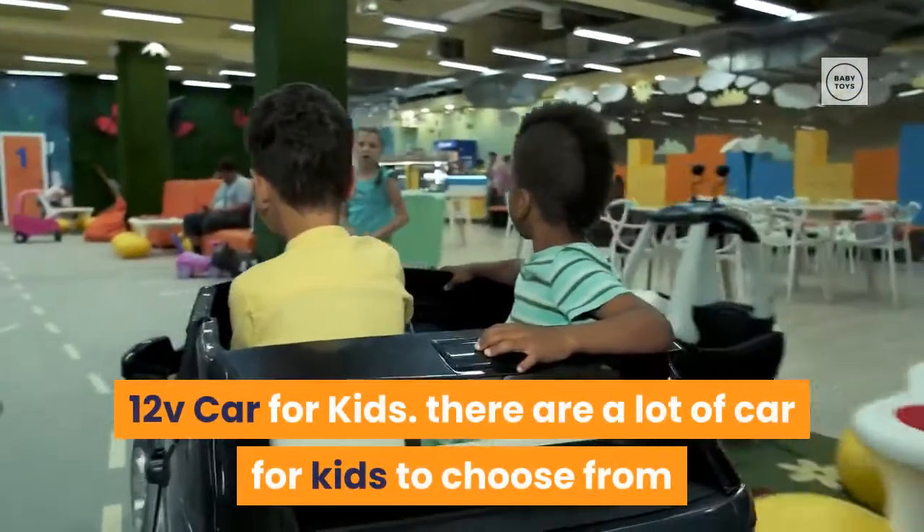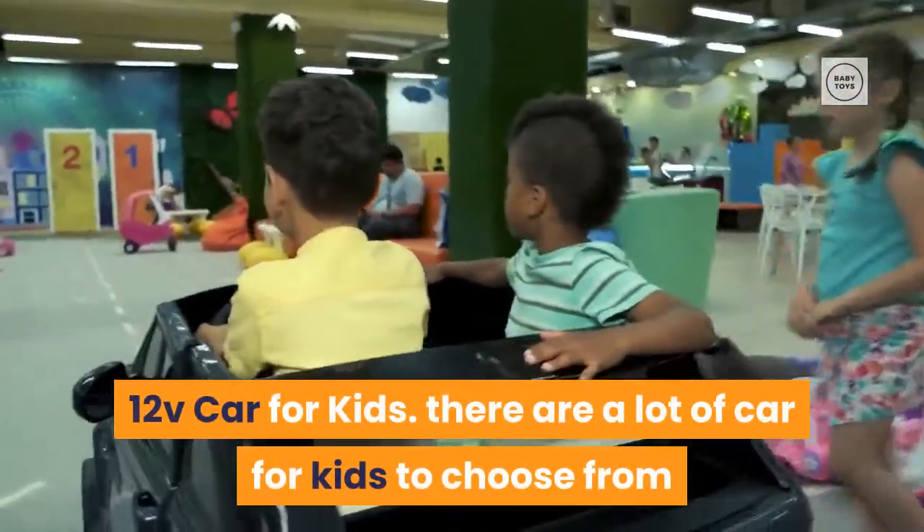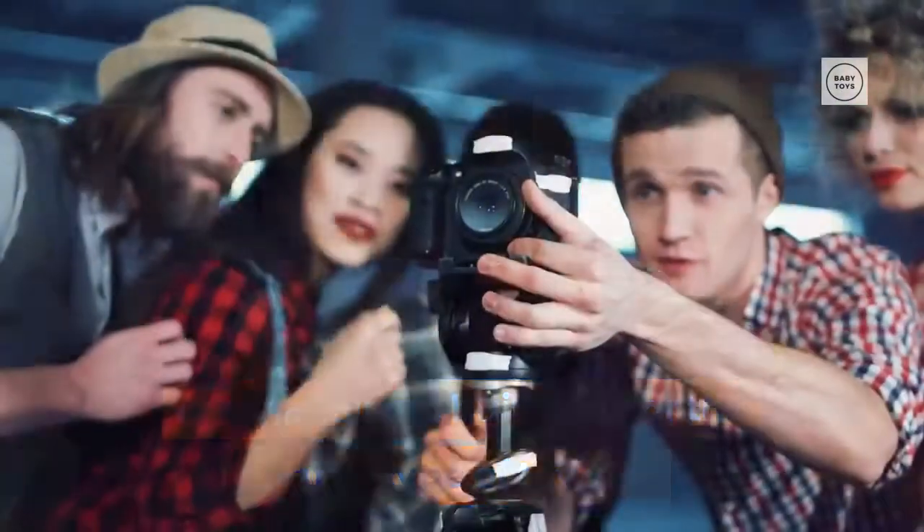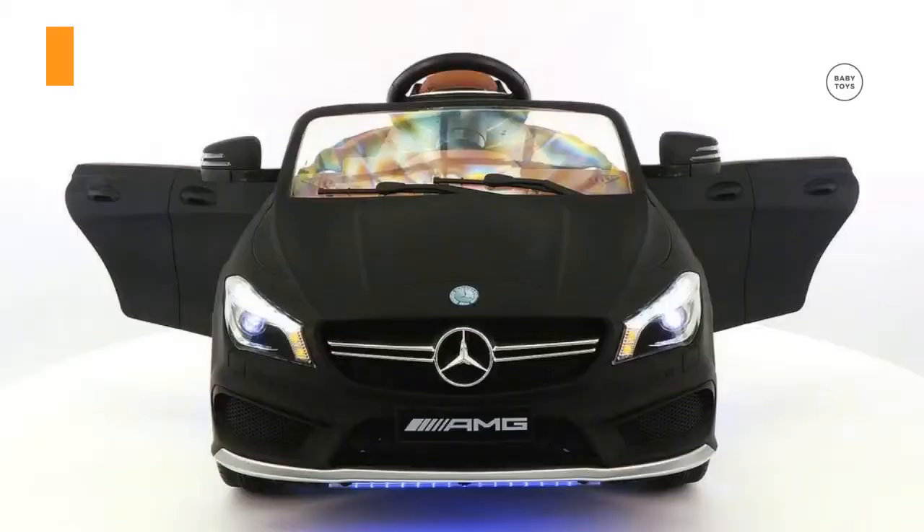There are a lot of 12V cars for kids to choose from and not all are built alike or the same type of toy car. In this video, we are going to break down the best 12 volt power wheels on the market today.